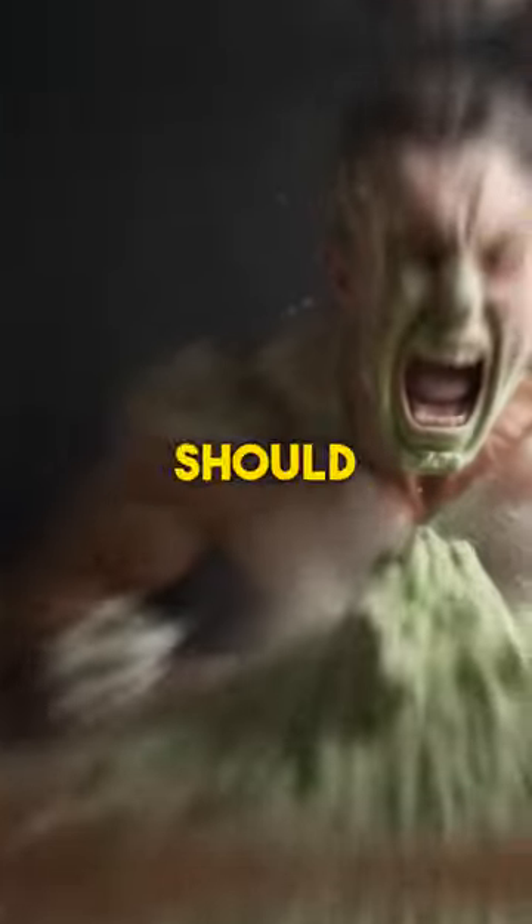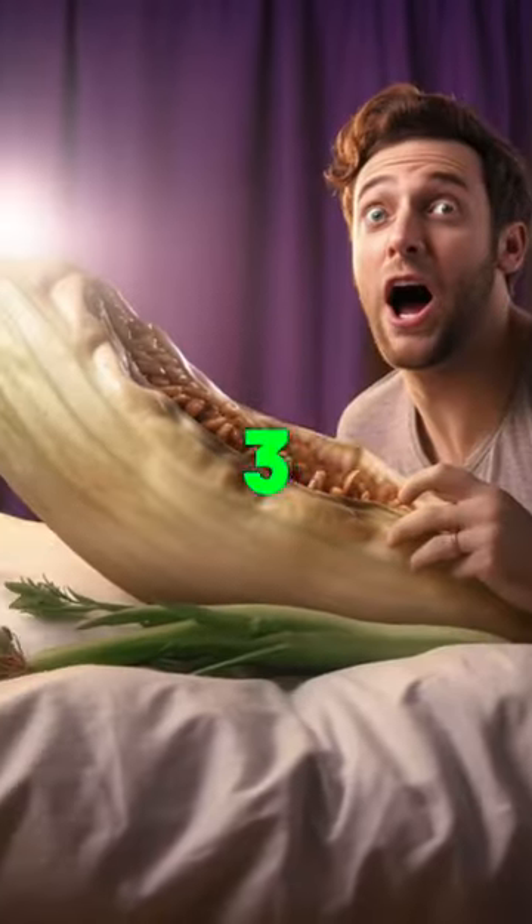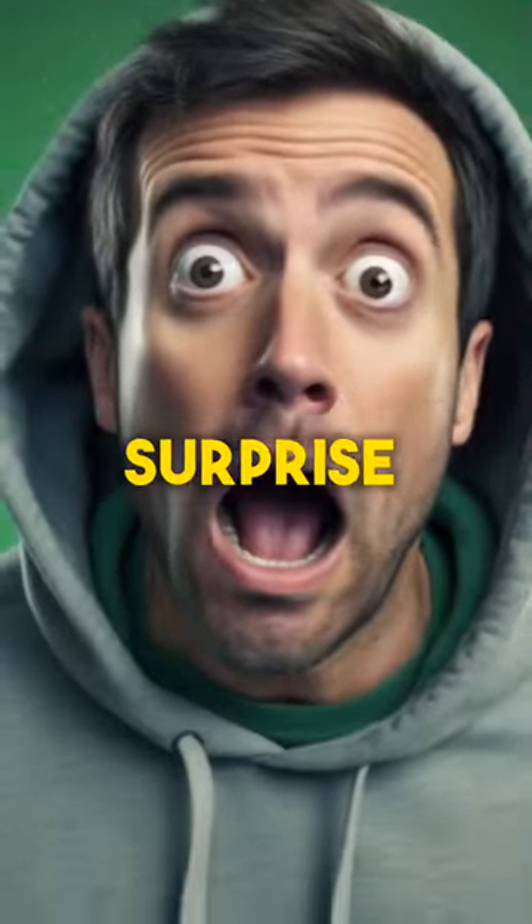Three natural pencil enlargers you should be taking every day to gain an extra three inches. The last one will surprise you.